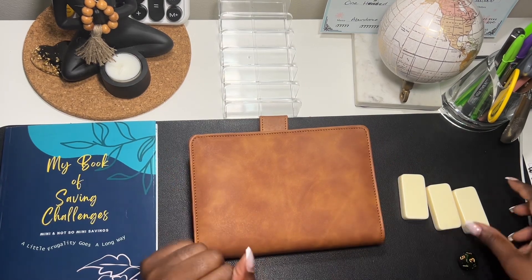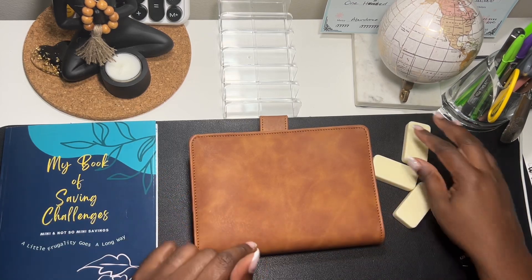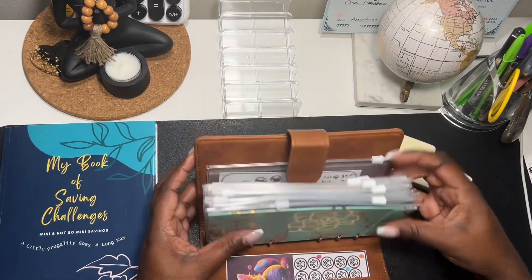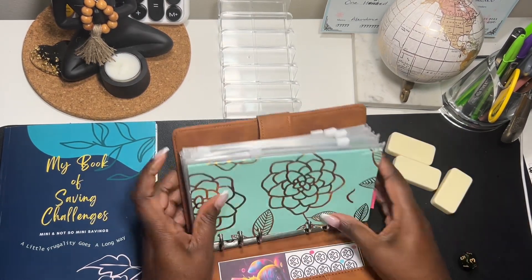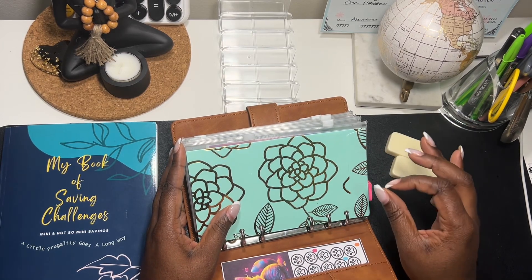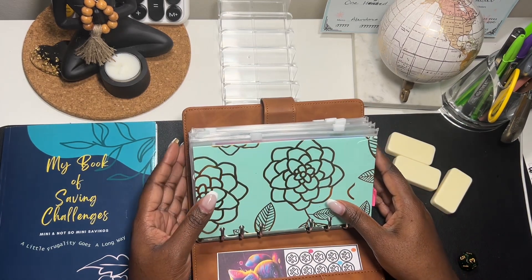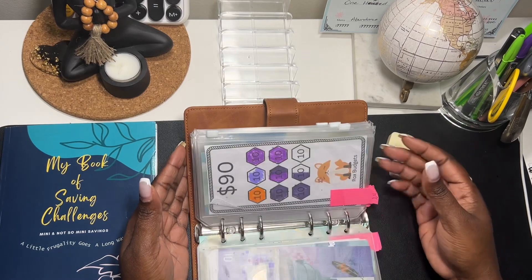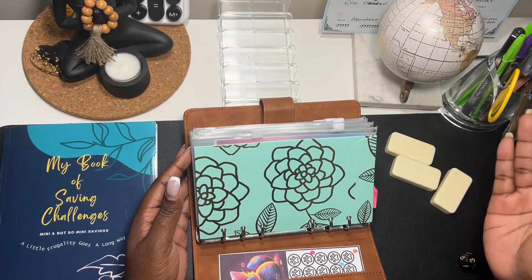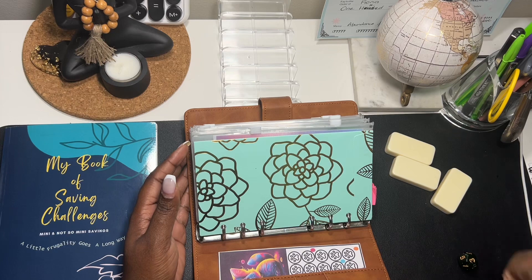I'm recording this video on Tuesday after work. I love to do these videos after work because the work day is long and sometimes very stressful. When I'm stressed I take out my savings challenges and I just want to work on them because that gives me joy. It was a stressful day at work, so we're gonna save some money — let's do it!